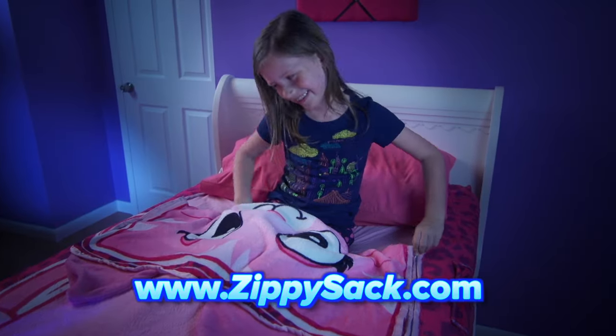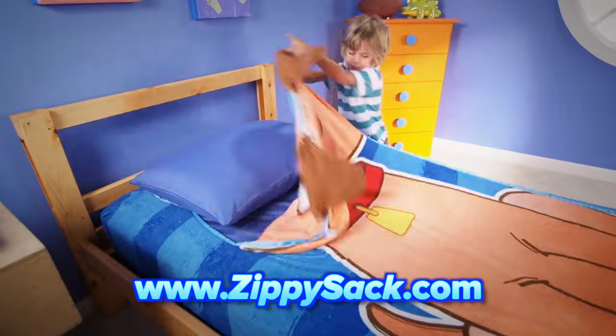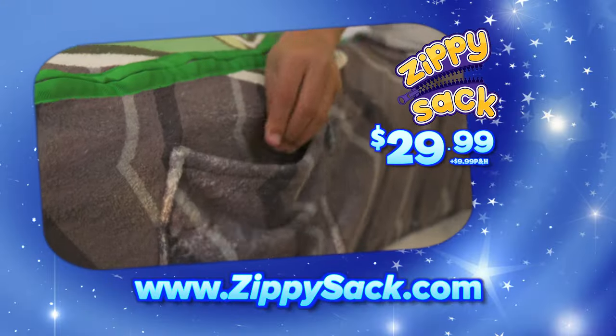Zippy Sack! Zippy Sack! I love my Zippy Sack! Zip, zip, zip, zip! Must be 18 or older to order.